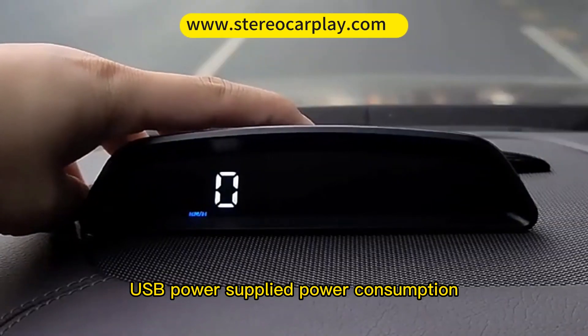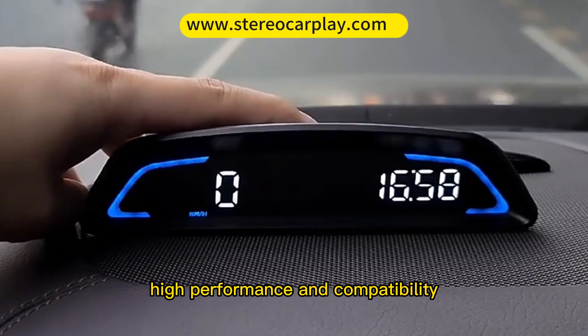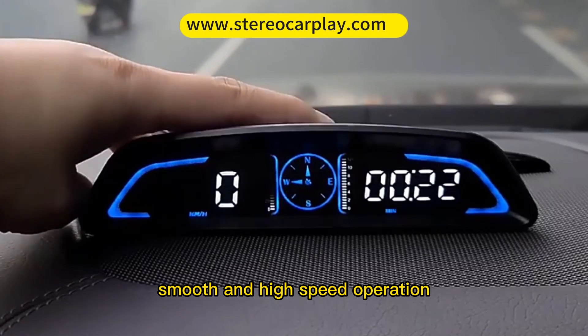USB power supplied with low power consumption. Features a high-performance processing chip for high-performance and compatibility, enabling smooth and high-speed operation.